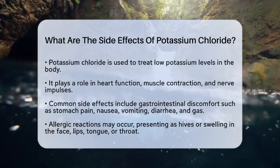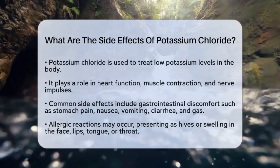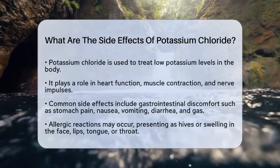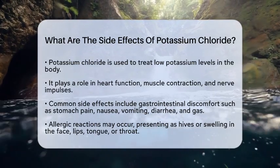First, it is important to understand that potassium chloride is a key player in maintaining heart function, muscle contraction, and nerve impulses. However, just like any other substance, it can lead to some unwanted reactions, especially if not taken correctly.